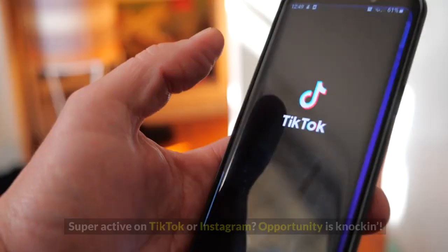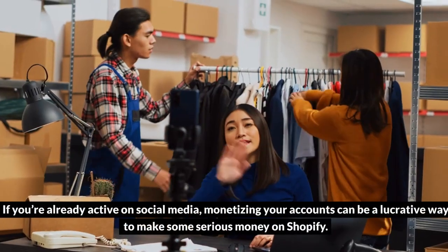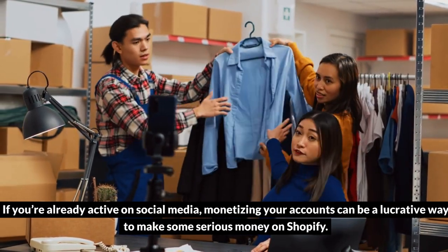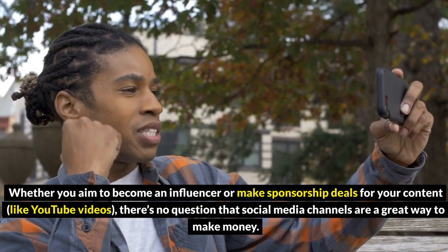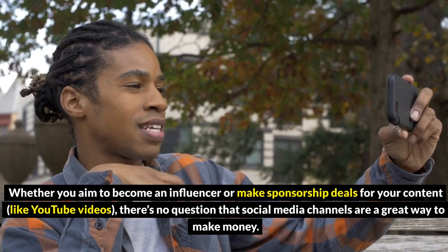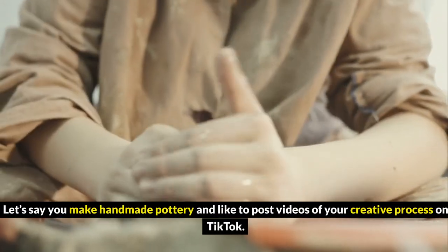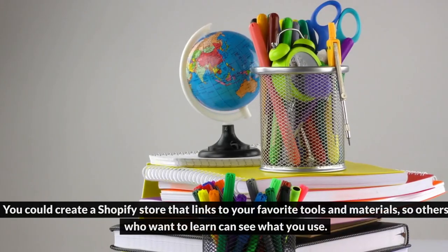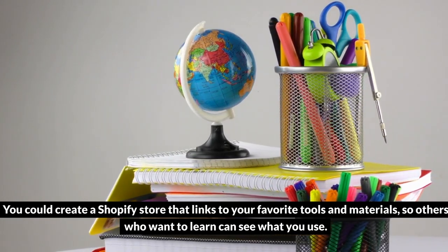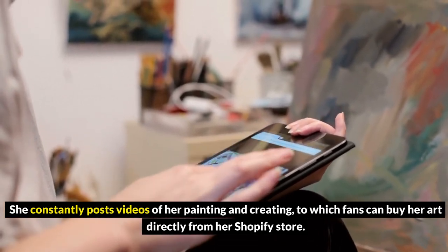5. Monetize your social media channels. Super active on TikTok or Instagram? Opportunity is knocking. If you're already active on social media, monetizing your accounts can be a lucrative way to make some serious money on Shopify. Whether you aim to become an influencer or make sponsorship deals for your content, like YouTube videos, there's no question that social media channels are a great way to make money. Let's say you make handmade pottery and like to post videos of your creative process on TikTok — you could create a Shopify store that links to your favorite tools and materials, so others who want to learn can see what you use.